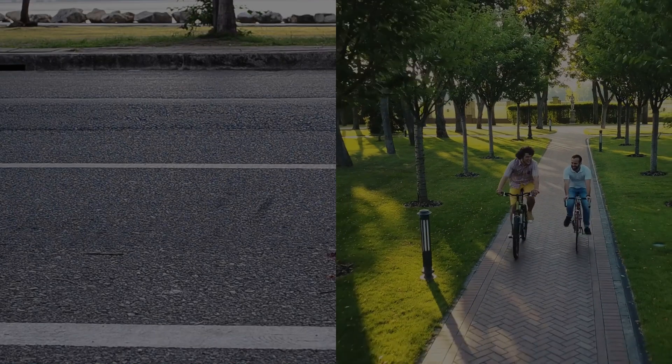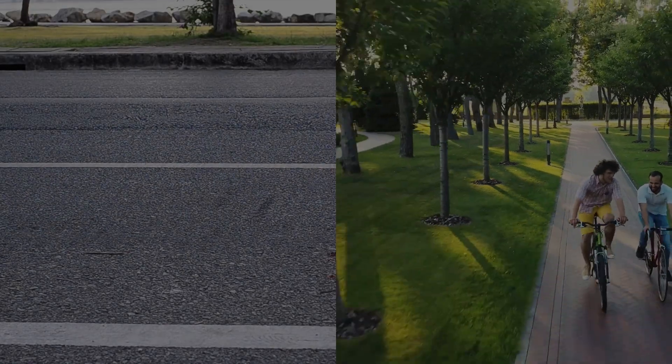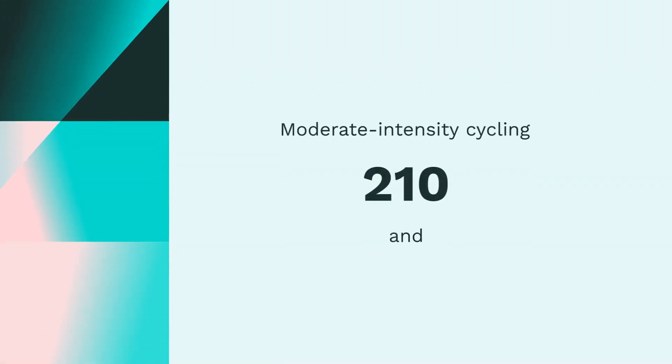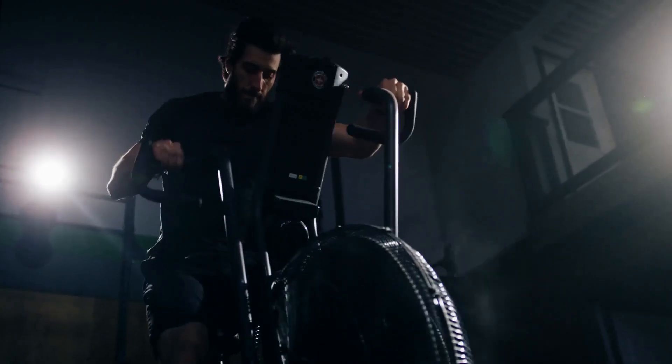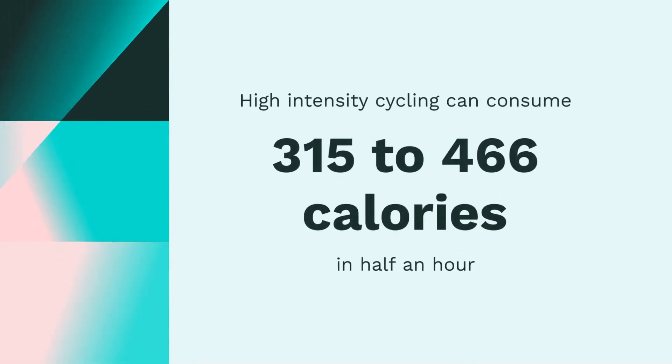Cycling isn't just a mode of transport — it's a calorie-torching, endurance-building powerhouse. Even moderate-intensity cycling for 30 minutes can burn between 210 and 311 calories. And if you're looking to amplify the burn, high-intensity cycling can consume 315 to 466 calories in half an hour.